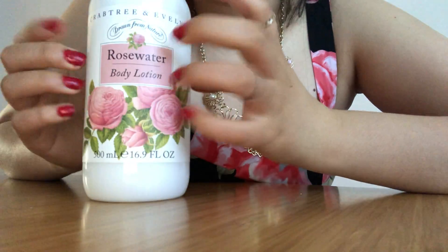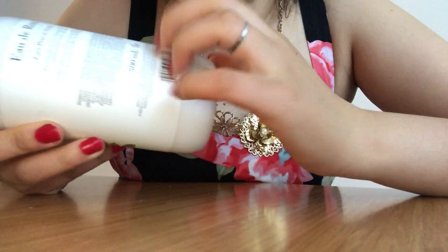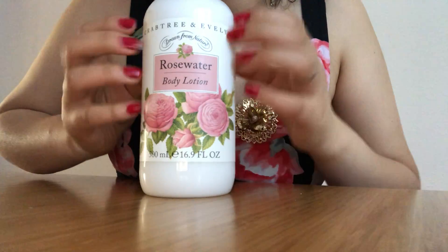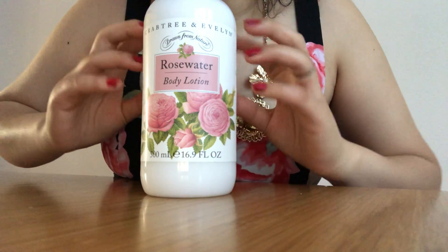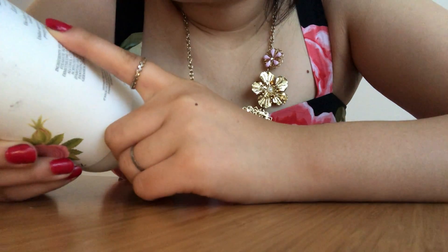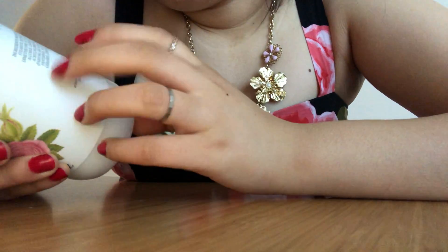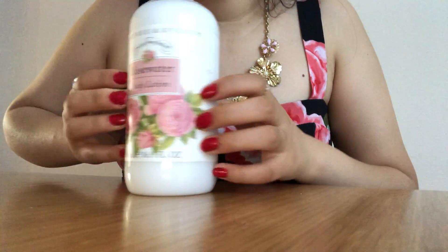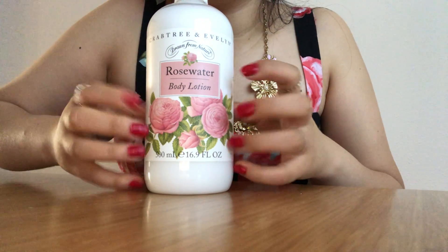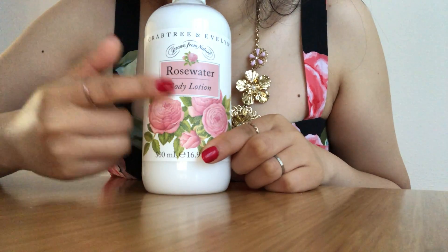I also have another body lotion — Rose Water. I believe this was also purchased at TJ Maxx, that's such a great store. It says to use daily after bath or shower to soothe, condition, and moisturize the skin. 500 ml. Such pretty flowers on the packaging.